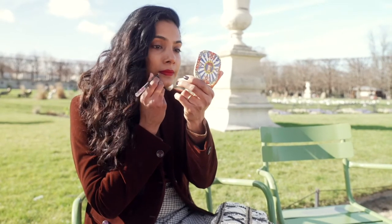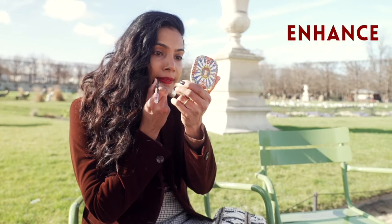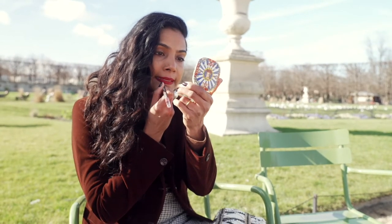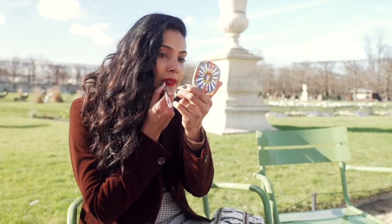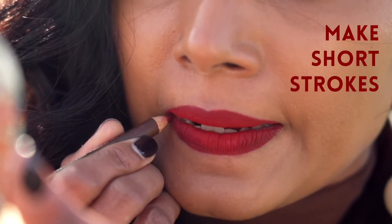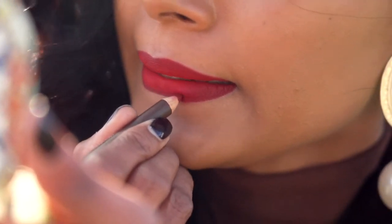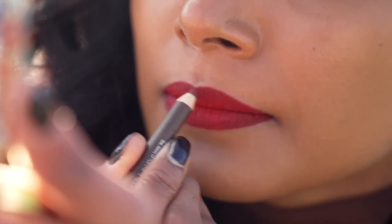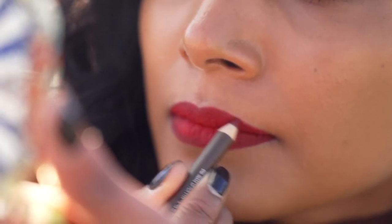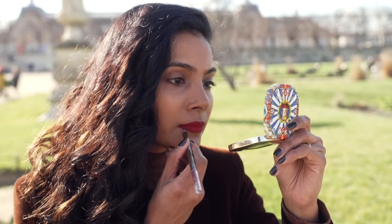To finish the lip look, I'm going with my lip liner to correct the edges and also to enhance the shape of the lips a little. For me, the best way to apply lip liner is to make very short strokes. This helps especially when we're doing a bold lip look. For a red lip, I like to cheat a little and go a little above my natural lip shape. This makes it even more magnetic and strong.